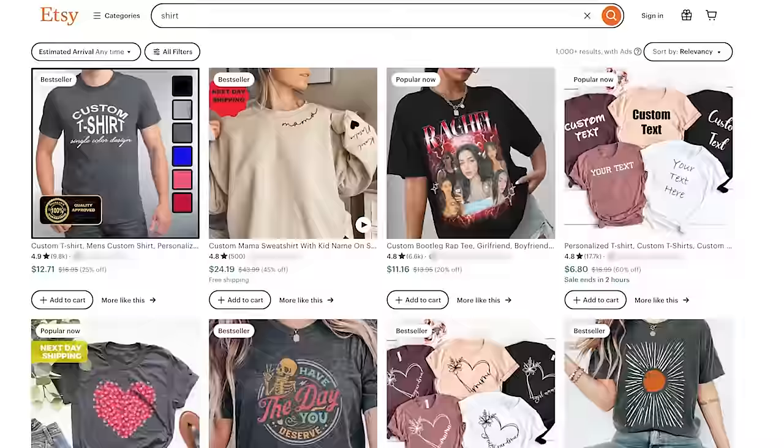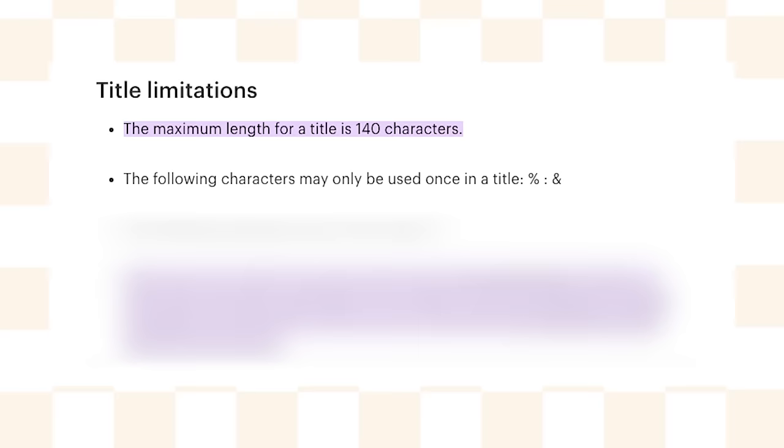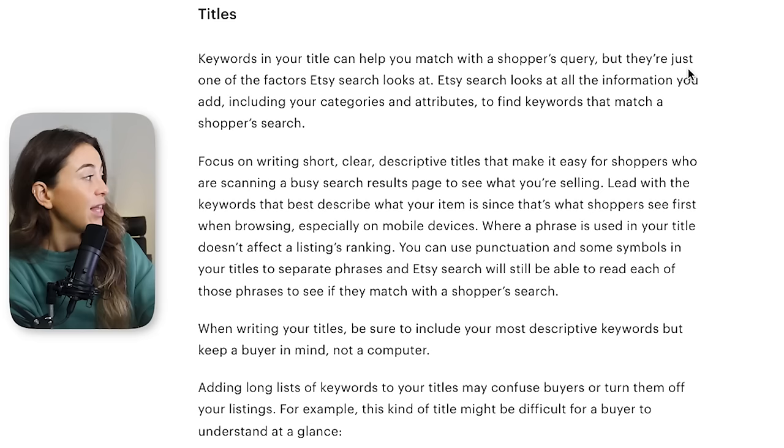Obviously, as we mentioned, title is the first core element. In your title you can have up to 140 characters, but when you're looking at your listings from a search page, only 50 to 60 characters actually show. Etsy puts emphasis on those 50 to 60 characters that are visible in the search pages compared to your competition. Also, certain characters can only be used once in your title, some can't be used at all, and you can't have more than three words in all caps because that scares people away.